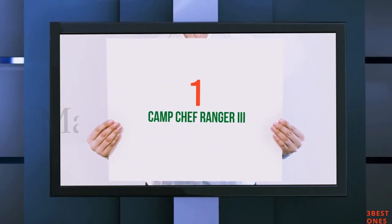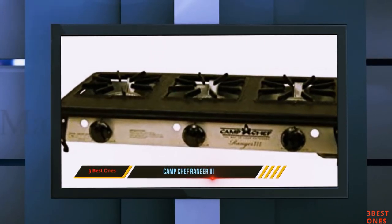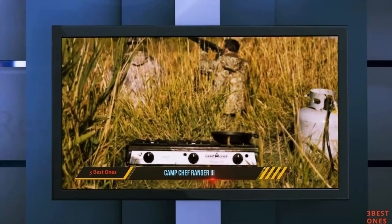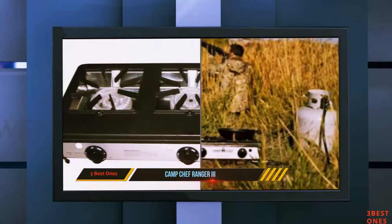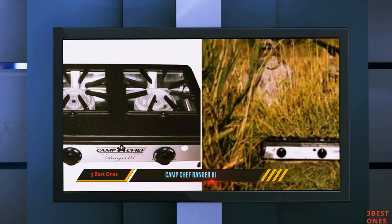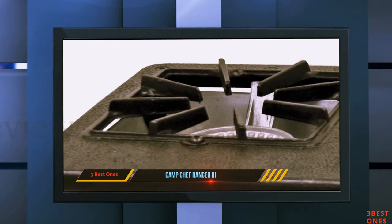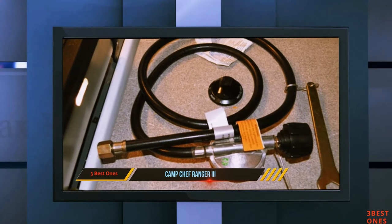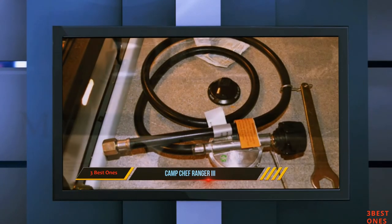And number 1 on this list: the Camp Chef Ranger 3. This 3-burner stove is a tabletop design that stretches 30 inches wide. If you need tons of cooking space and prefer to work on a table, this might be a solid choice. Each of the 3 burners has an independent flame adjustment knob and ignition. The grill itself is a combination of aluminum and steel. Just be aware that there are no legs, so this grill is tabletop only. One feature that's blatantly missing on this stove, however, is the windscreen.